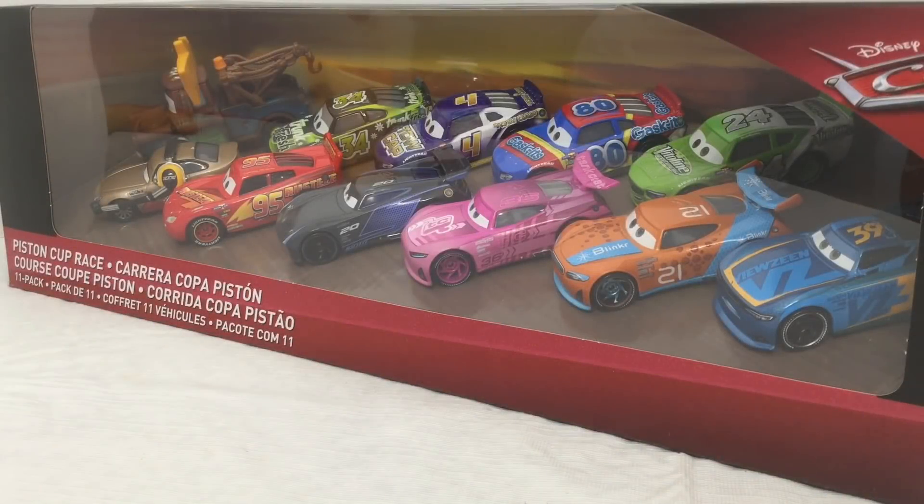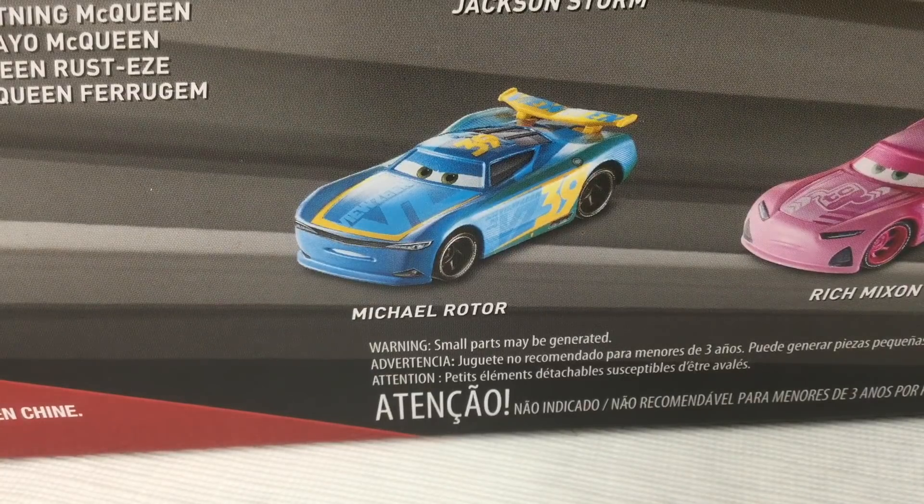Hey guys, this is me Titanianos. Today we have the Piston Cup Race Pack. It comes with the exclusive Mater with the Lightning Motor Hat and racer number 39, the next-gen Viewzine. And the Viewzine next-gen is named Michael Roeder.